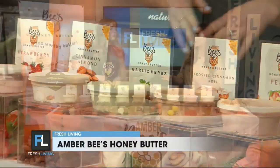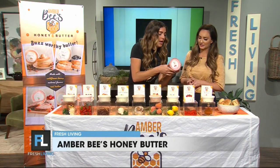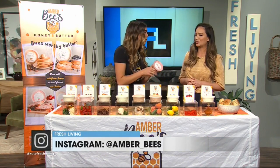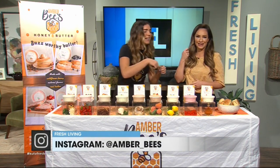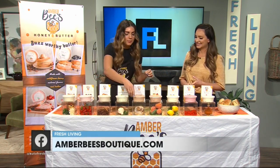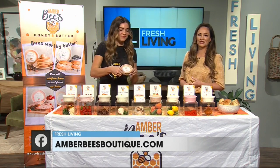What's a crowd favorite? Raspberry is the top-selling one. It does really well on pancakes, bagels, toast, scones, rolls — or just with a spoon if you want to eat it by itself. What is your favorite? My favorite is probably the frosted cinnamon roll. Frosted cinnamon roll — that sounds so good.